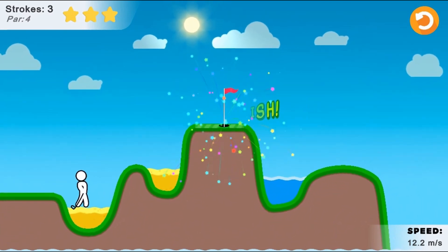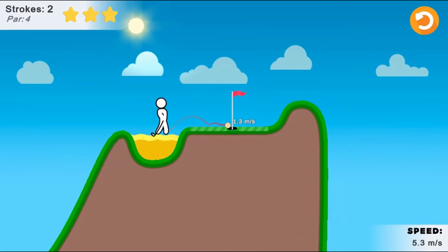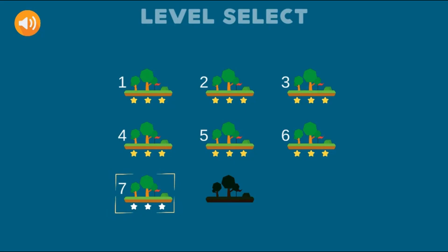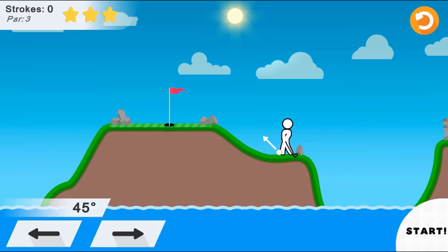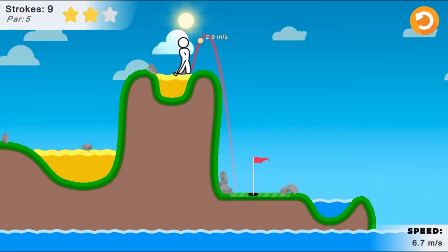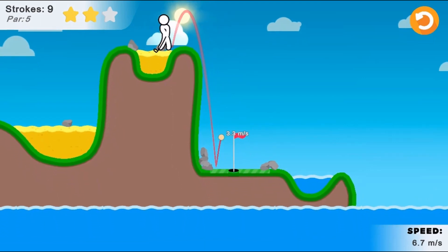Complete all the holes to complete the game. Are you ready to accept the challenge? Do you have the right science skills to help you complete the game? Have fun, enjoy playing, and see if you can complete all the holes.